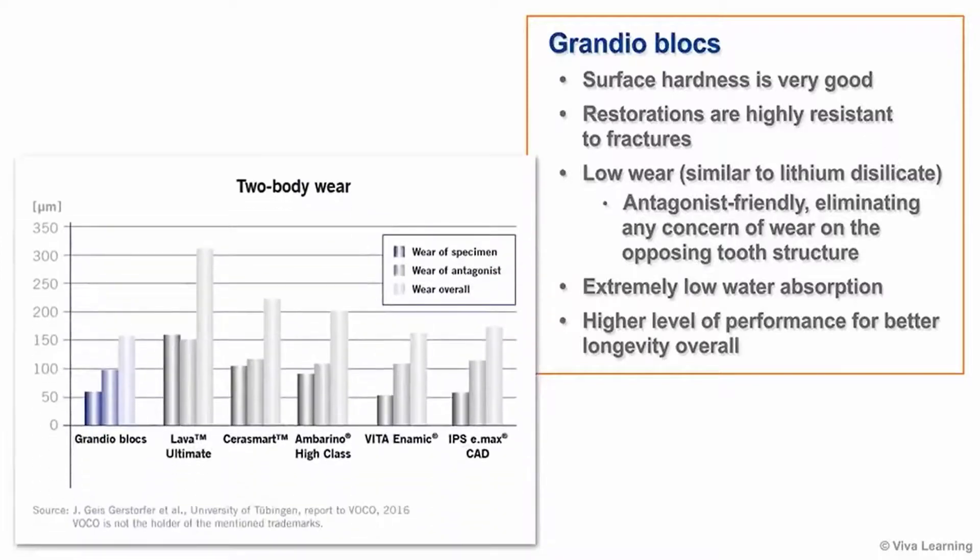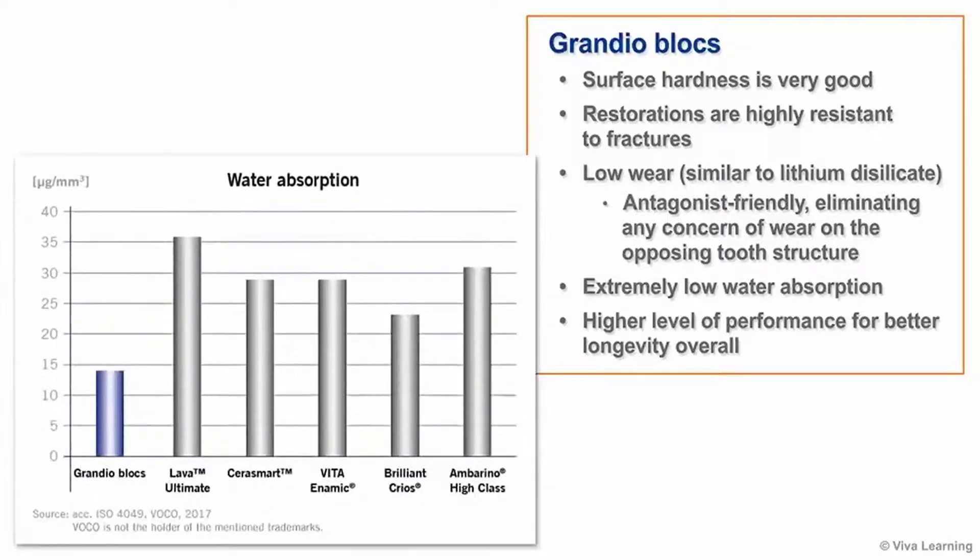The two-body wear test shows that these CAD-CAM blocks have low wear, similar to what you see with lithium disilicate, and are antagonist-friendly, eliminating any concern of wear on the opposing tooth structure. Plus, VOCO's nanoceramic hybrid technology also has extremely low water absorption, which means a higher level of performance for better longevity overall.